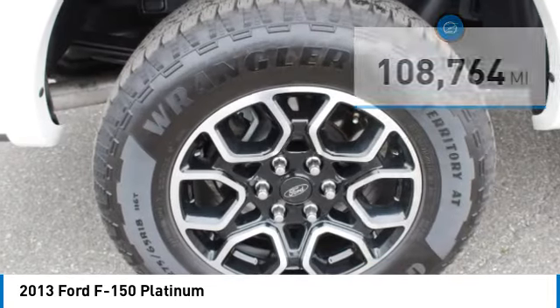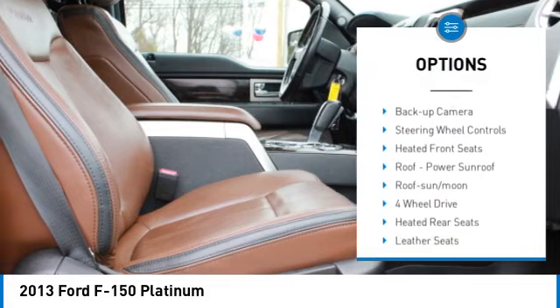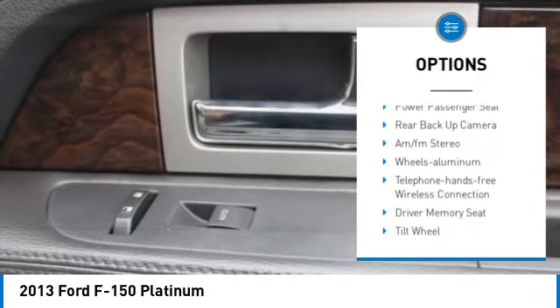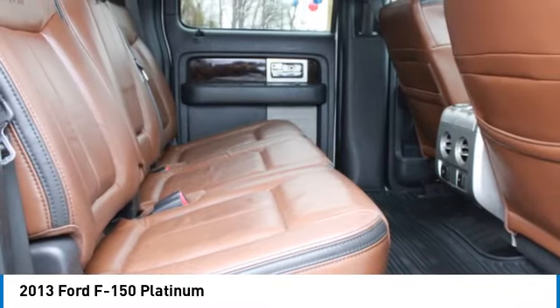Here are some of this vehicle's great options: aluminum wheels, power mirrors, traction control, remote keyless entry, fog lights, mirror memory, navigation system, backup camera, steering wheel controls, and heated front seats.